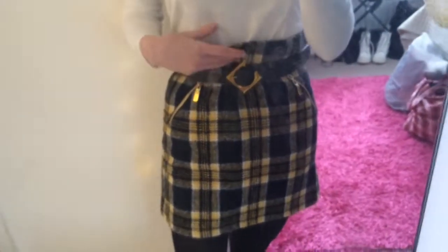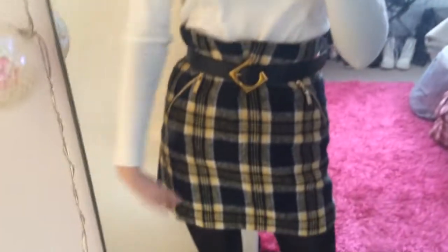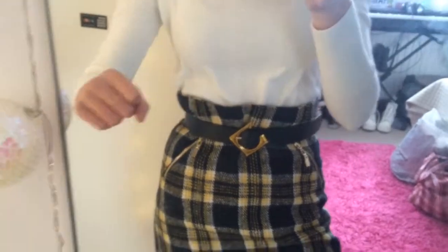This skirt is from 2k Max — it's just checked — but I made it into a paper bag waist because it's a little bit big around the waist. I think I solved that problem, and I also like the length better when I put it into a paper bag waist.